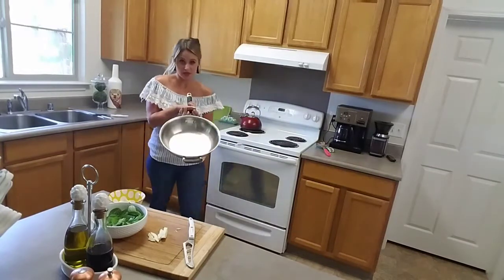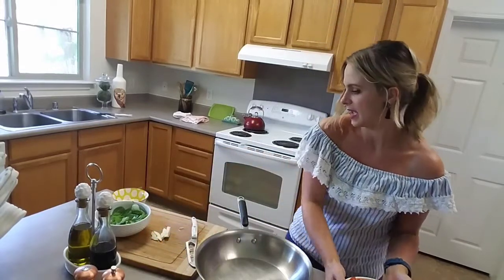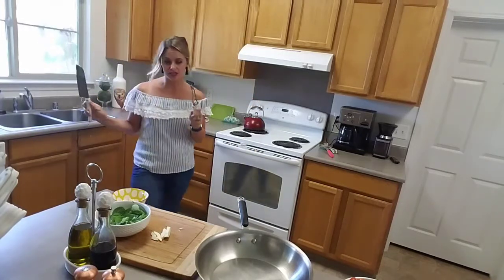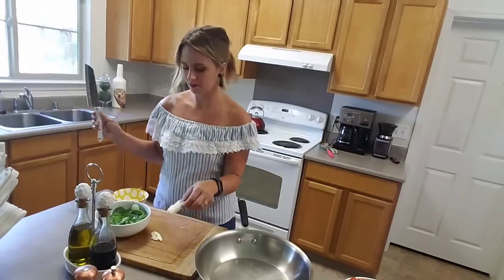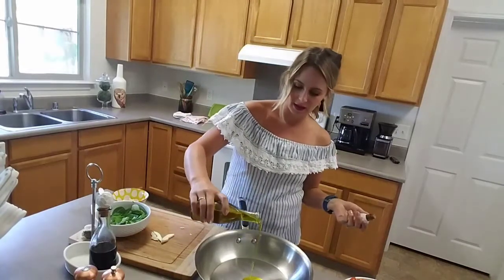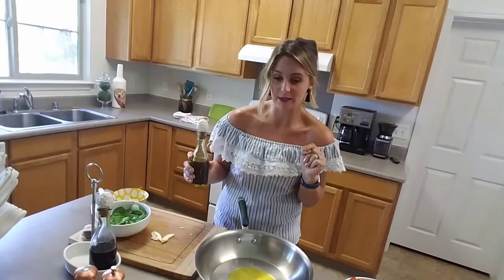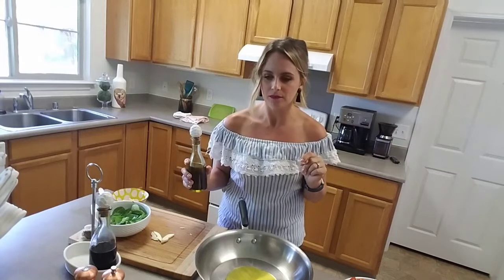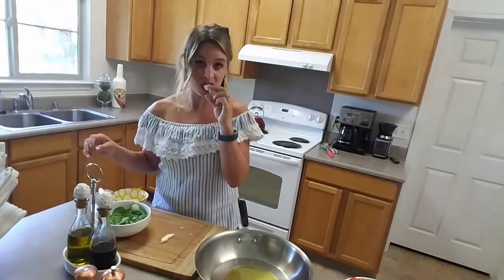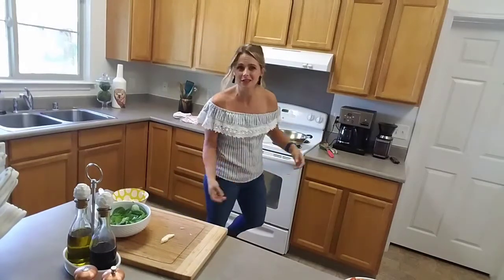This is going back in the oven — it's on high broil so it'll go pretty quickly. We are going to start our bruschetta topping. All the tomatoes are chopped up. I'm going to use a pan and add about one to two tablespoons of olive oil. I want a deep pan so you can stir stuff around. Then I'm going to add about four or five cloves of garlic.